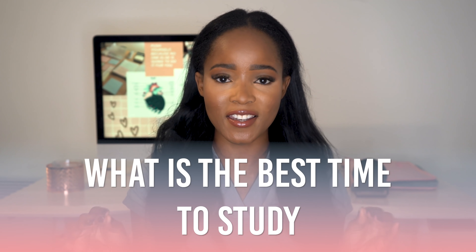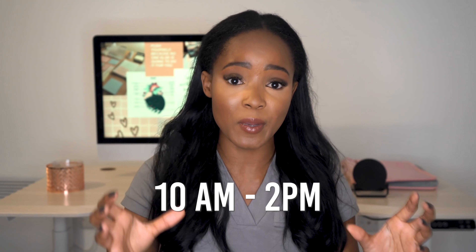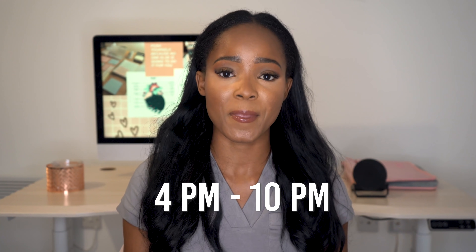Number one: what is the best time to study? Some people are morning people, some are night people, and research shows there are actually two time periods throughout your day when you are most optimal for learning — when your brain is in acquisition mode, ready to acquire new information. The first period is between 10 a.m. and 2 p.m., and the second is between 4 p.m. and 10 p.m. During these windows your brain will acquire new information quicker and better.